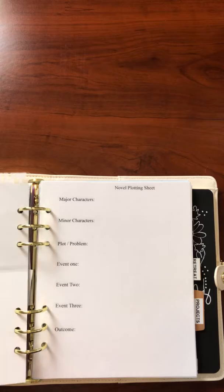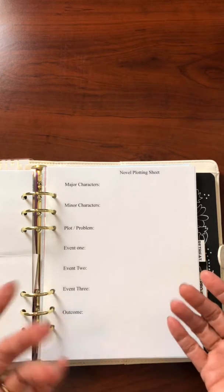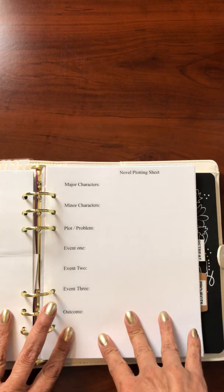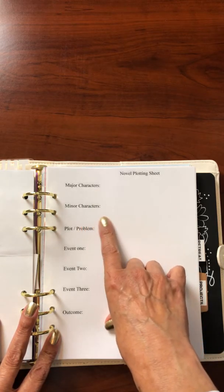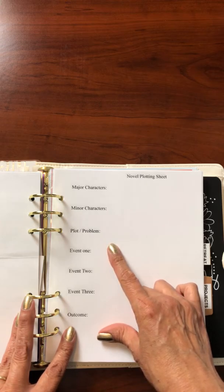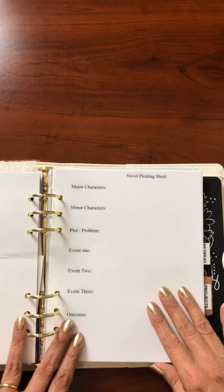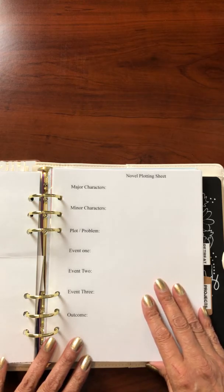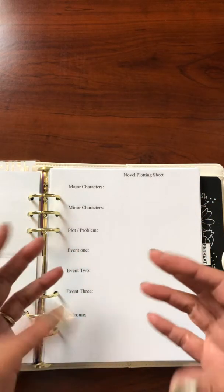This is my layout for the next three books of a novel I'm writing about Jesus. In here are the novel plotting sheets. How I use them as a tool is that they lay out in a detailed way the whole plot of my novel — the story. You have your major characters listed here, minor characters, other characters, the plot or problem, certain events that happen in the book itself, and then the outcome, which is like the ending. This keeps me on track and gives me a path to go through my book as I'm writing it. I can also use these for a specific scene — a story within a story.